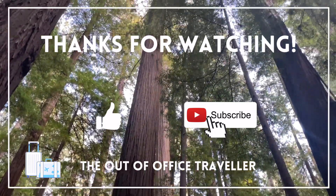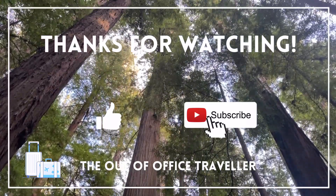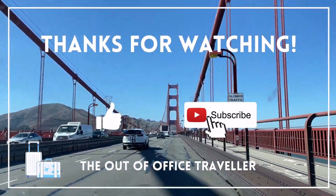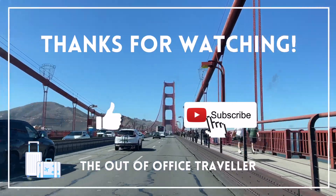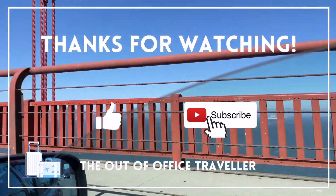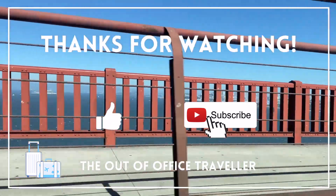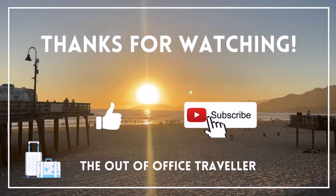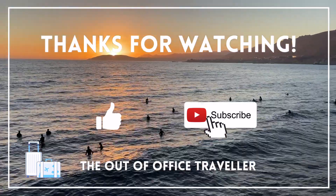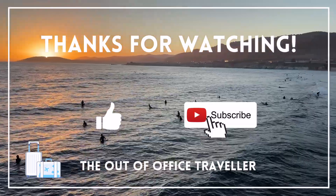Thank you everyone for joining us on our hidden gem West Coast road trip. There are so many ways you could plan a West Coast road trip — like taking the Pacific Coast Highway to see Big Sur, Carmel, and Monterey, spending time in national parks like Yosemite and Joshua Tree, or exploring the great cities of San Francisco, Los Angeles, and Portland. But hopefully we inspired you to check out some more off-the-beaten-path destinations.